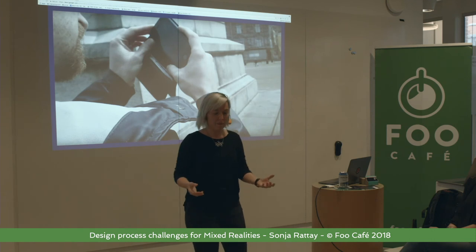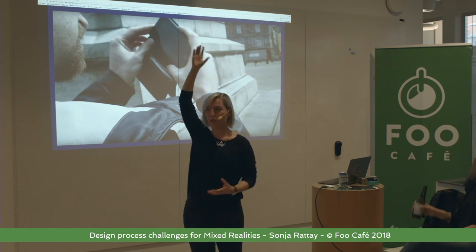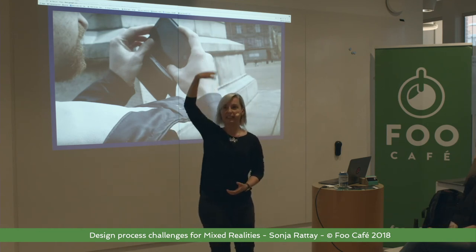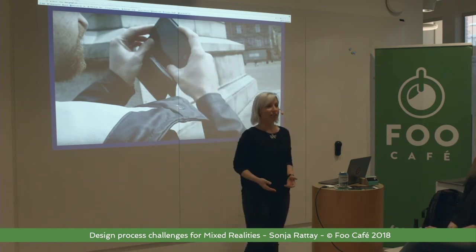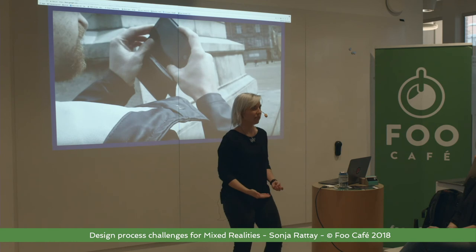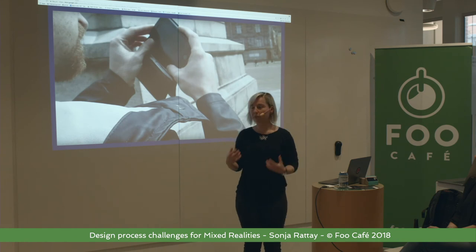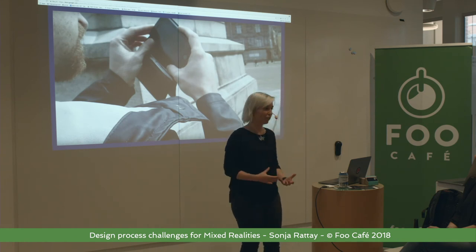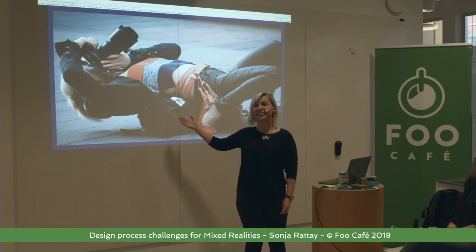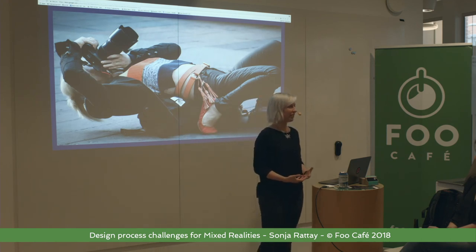If you have a VR experience and to control it you need to look up at something that transports you somewhere — and you need to look at it for three seconds before you get through, but then there's another level and you have to do it again and again — that's not a feasible interaction. You need to check that the interaction paradigms you have are actually repeatable in a physiognomically comfortable position. Otherwise we end up with people doing funny stuff in order to achieve their goals once they're in the experience.